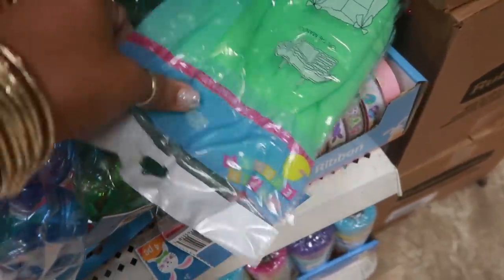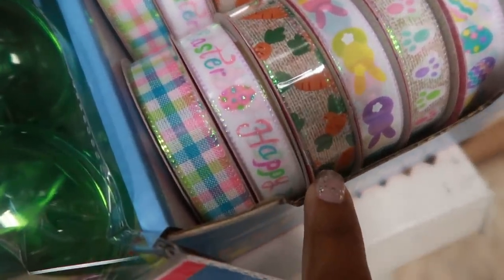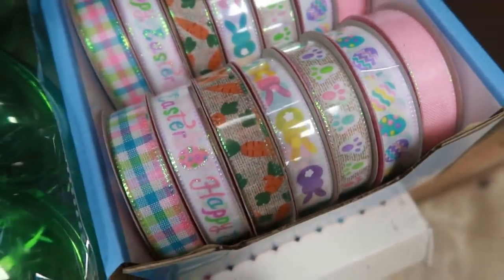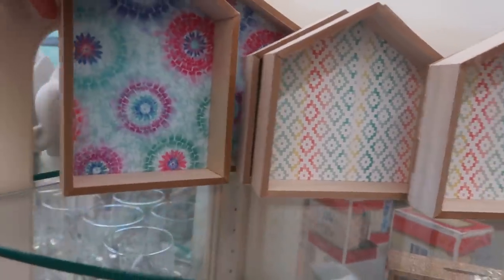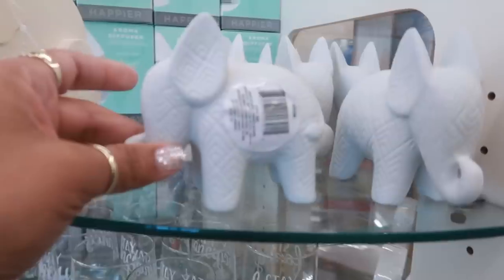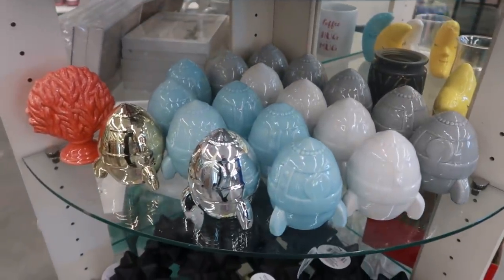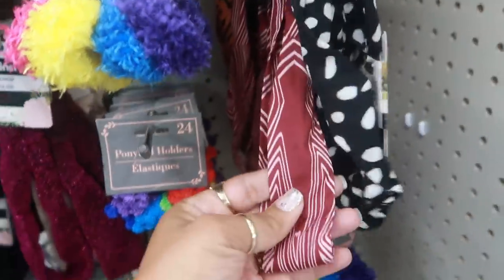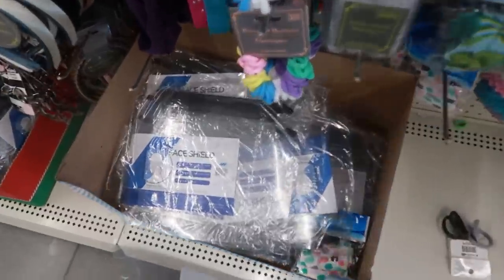Oh, there's more ribbon under here — almost didn't see that. Those are cute — look at the little carrots! I like that one with the bunnies and eggs. Here are those little wood signs: 'I Speak Fluent Sarcasm.' They've added more of these little shadow box houses. I like these glasses — 'Stay Fancy,' that's cute. There's a little elephant. And lots of robots and spaceships. Here are some new scrunchie hat wraps — a black and white print and one I like in the back.